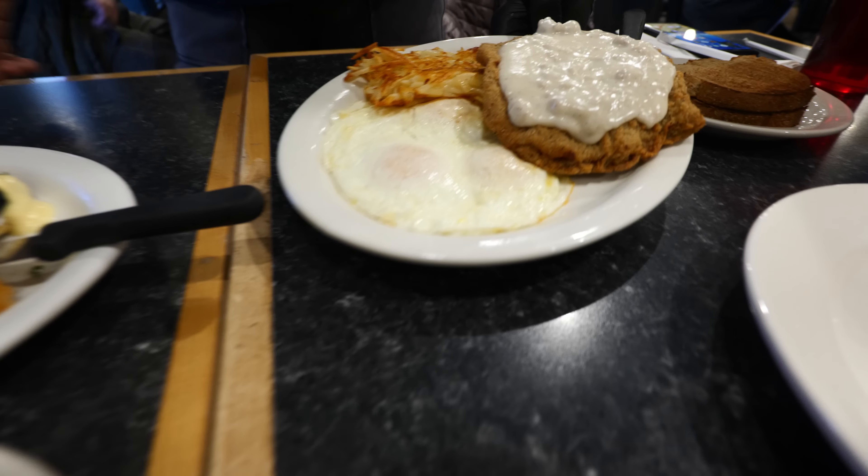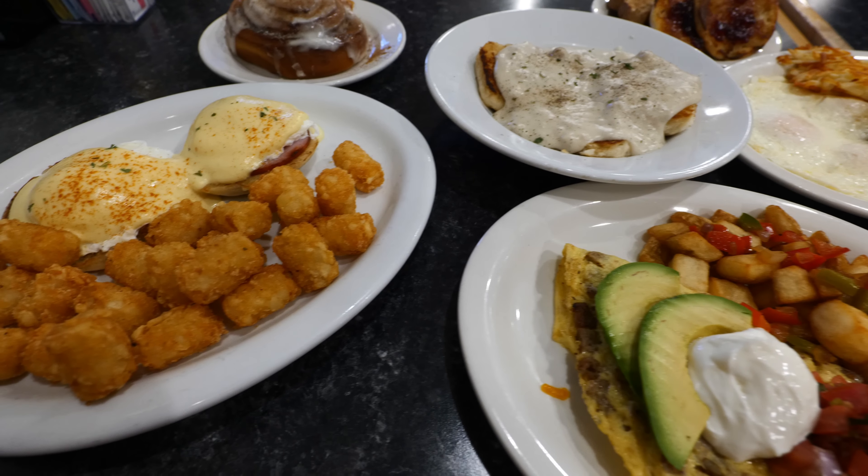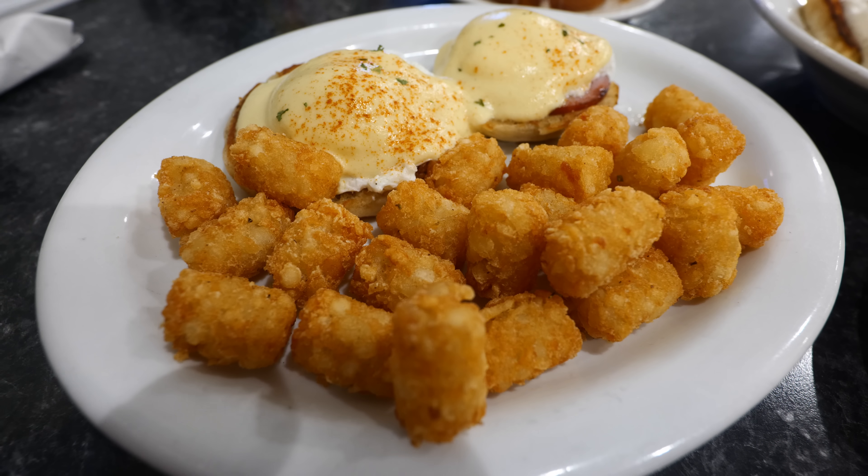One of the great things about restaurants in the western part of Las Vegas is that there is plenty of parking. This is my first time eating breakfast at a restaurant in a long time, so that's why I'm so excited. Beginning with one of their most popular egg dishes, the Eggs Benedict.